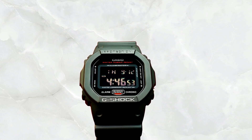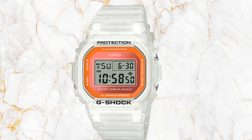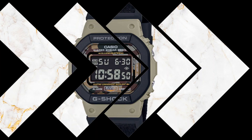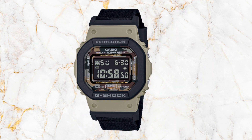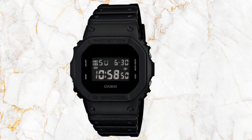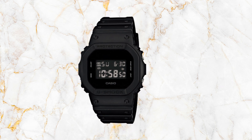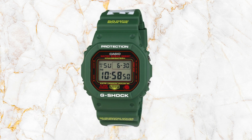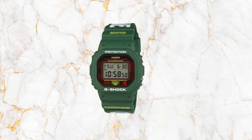The case size of the G-Shock Digital 5600 Series measures 48.9 mm, offering a balanced and comfortable fit on the wrist. The band material is crafted from resilient resin, contributing to the overall durability of the watch. The clear and uncluttered face enhances readability, and the watch efficiently grants quick access to practical features such as the stopwatch, timer, and alarm.